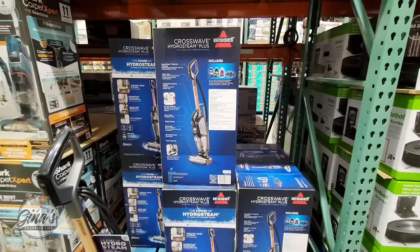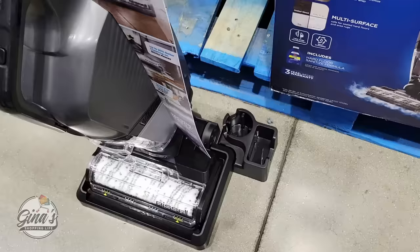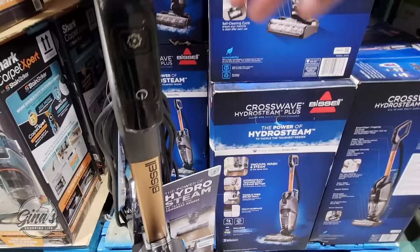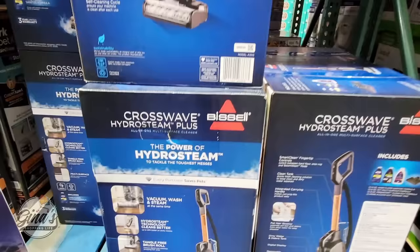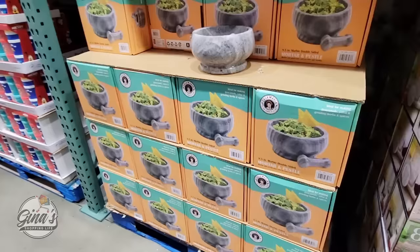Here is a new item by Bissell — it's the Crosswave Hydro Steam Plus. I bought a Crosswave last year, but this new one vacuums and mops at the same time and also steams. I bought one last year that just vacuums and mops, but the steam option wasn't available yet. This one comes with a cleaner and I think it works really great. It's a $50 savings, so $200, going on till the 30th of March — a real time saver.